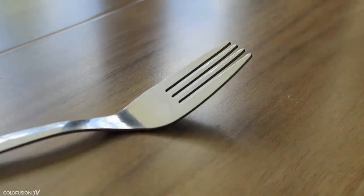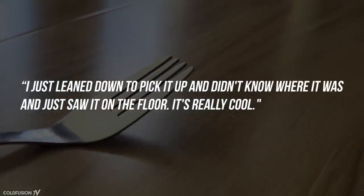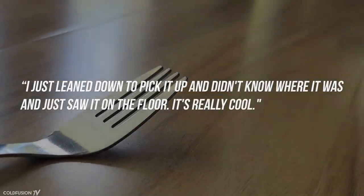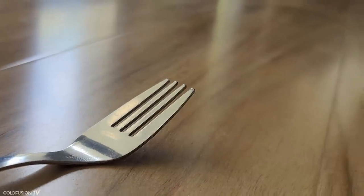When talking about the experience of dropping a fork on the floor, she stated: "I just leaned down to pick it up and I didn't even know where it was, and just saw it on the floor. It's really cool." It's such a simple thing for us, but for someone beginning to be able to see again, it must just mean the world to them.